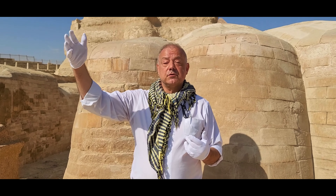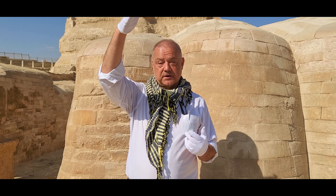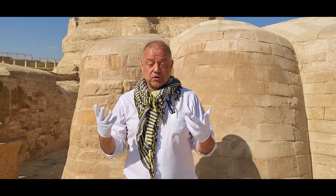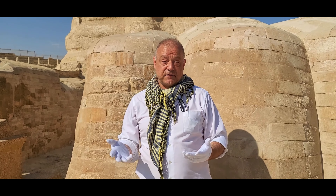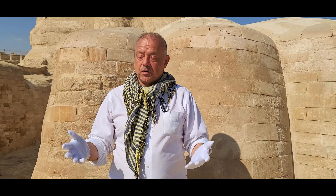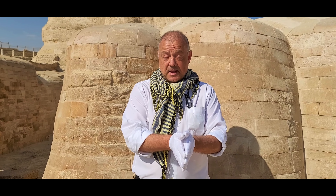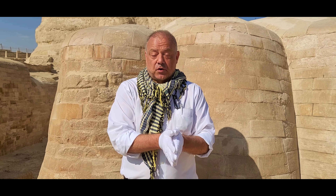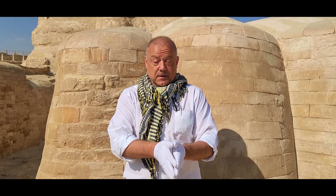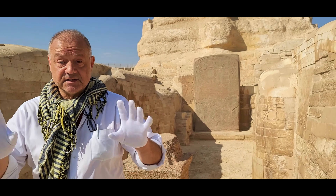I want to point out that there has been no probe of this space to date. There have been many drillings around the Sphinx but not a probe of this particular area. The closest probe was done in 2009 by Zahi Hawass and Mark Lehner, and that probe is right over here — here's a drill bit — and as you can see, this does not correspond to the space I just described.